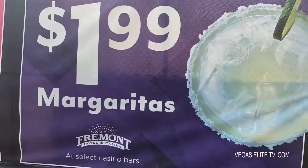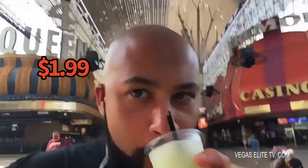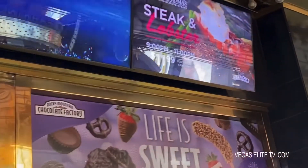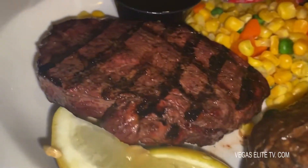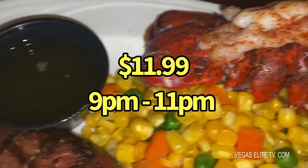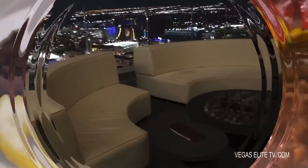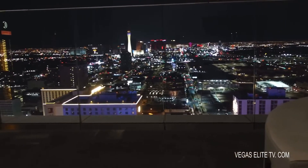Delicious. Plus the cheapest margaritas in town — it's only $1.99. And a place that offers steak and lobster for only $11.99 from 9 p.m. to 11 p.m. every single day. Plus we'll check out a club at the downtown Fremont Street with the most amazing views.